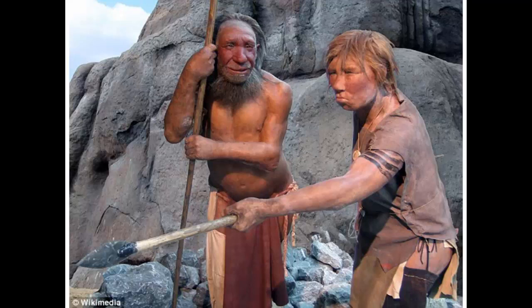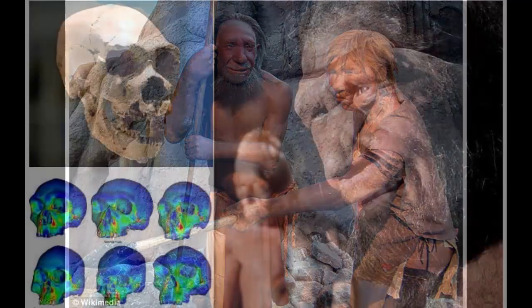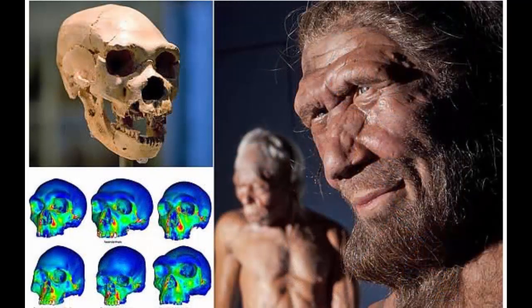Writing in the journal Proceedings B of the Royal Society of London, the researchers, led by University of New England scientist Professor Stephen Rowe, said: "Neanderthal nasal passage morphology may represent an adaptation to cold that improves conditioning of inspired air, albeit a less efficient solution to that found in modern humans."